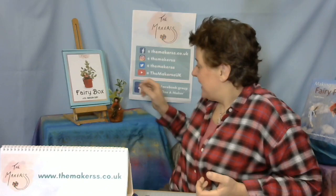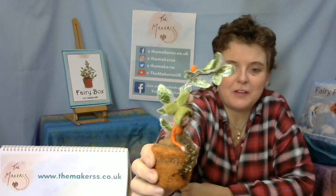Hi everybody, Steffi here from The Makers. Welcome to our live stream, which is actually pre-recorded today again. Sorry folks, we'll explain it in a minute. To make one of these little blossom fairies — this was our December fairy project, December 2022. We are now in January 2023, and of course we had our advent project to be getting busy with in December, so our December fairy is a little bit late and only appearing now in January.